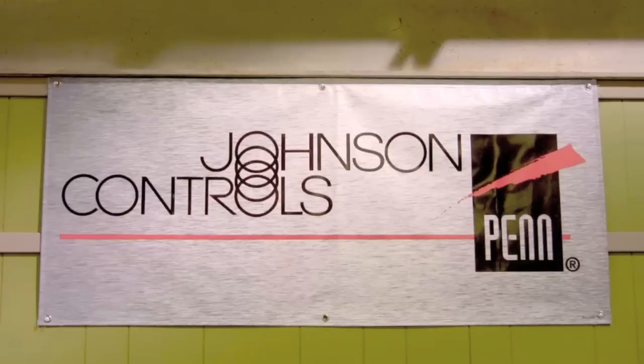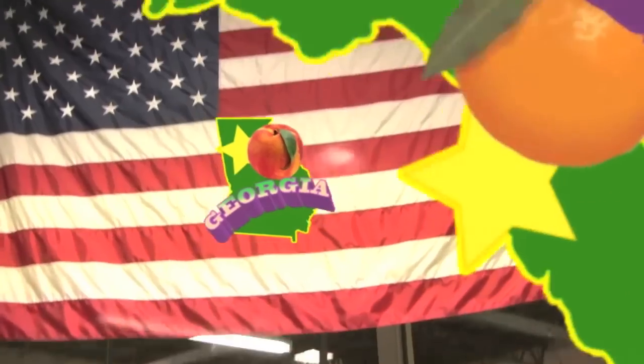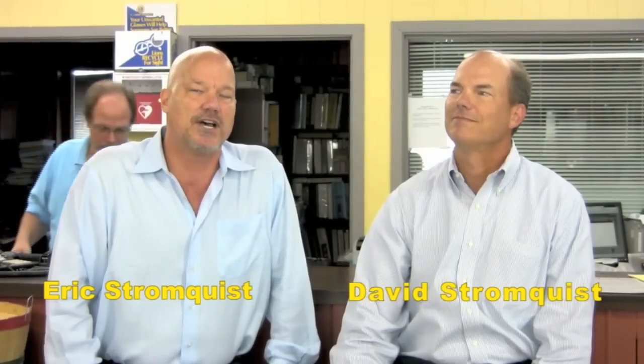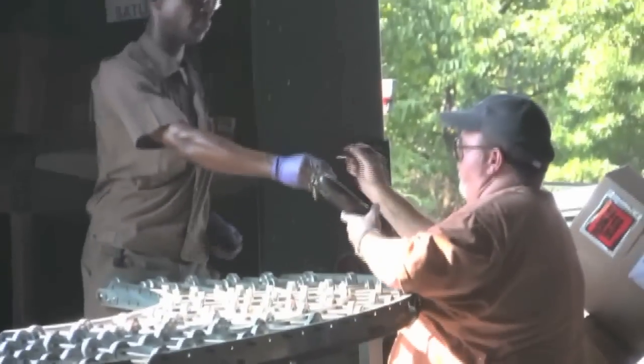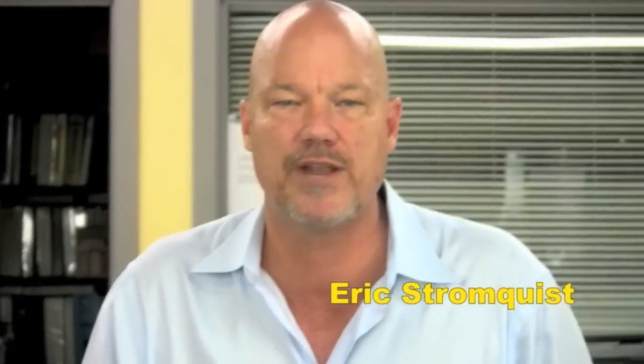If you need to control it or measure it, Stromquist & Company has a control solution for you. With over $2 million of inventory between our Georgia and Florida locations, an easy-to-use online ordering platform, same day shipping, and a factory-trained team of controls experts to answer your questions, Stromquist & Company continues its tradition of offering great service and great products.